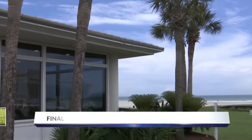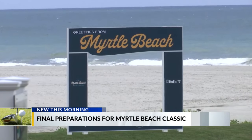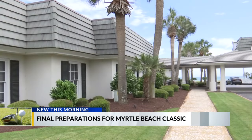Hannah, good morning. Good morning, Melissa and Taylor. The Myrtle Beach Classic is one of the most anticipated events happening this summer. Tens of thousands of fans will be attending and they have a lot to look forward to. Facilities Director at the Dunes Club, Albert Carswell, says there will be many fun events that fans can look forward to.